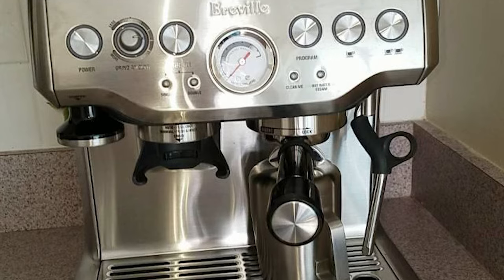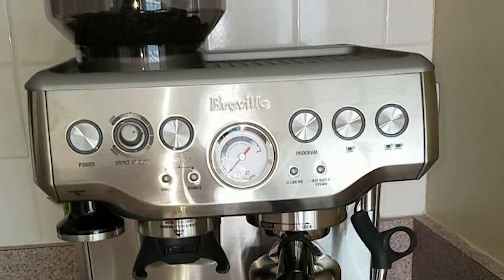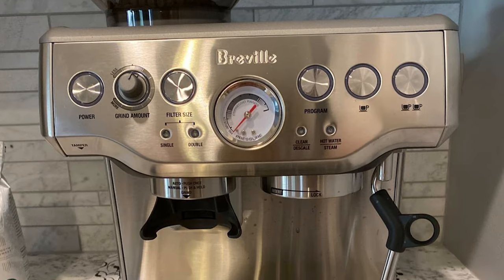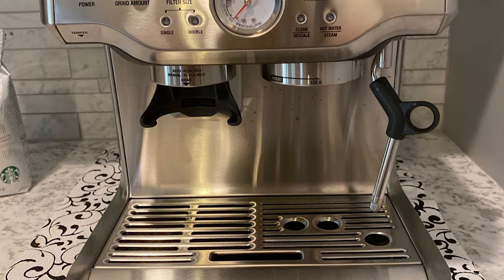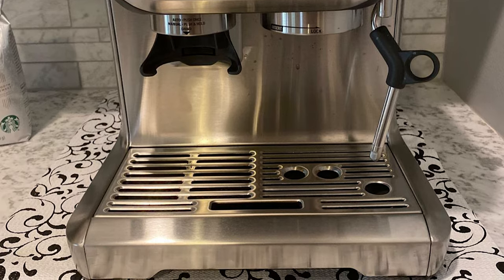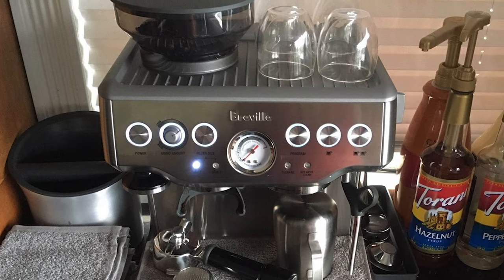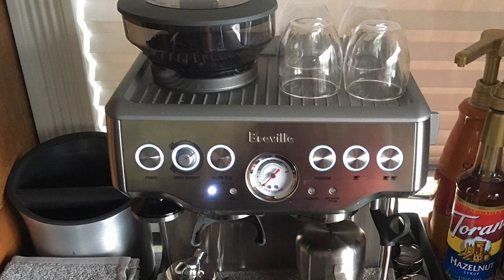The low-pressure pre-infusion gradually increases pressure at the start and helps ensure all the flavors are drawn out evenly during extraction for a balanced tasting cup. This machine also features digital temperature control that delivers water at precisely the right temperature, ensuring optimal espresso extraction. The powerful steam wand allows you to hand-texture microfoam milk that enhances flavor and enables creation of latte art. Its innovative grinding cradle allows any at-home barista to grind directly into the espresso portafilter for the perfect espresso.